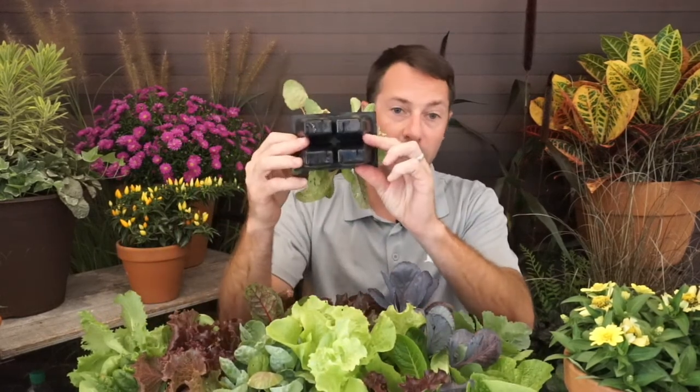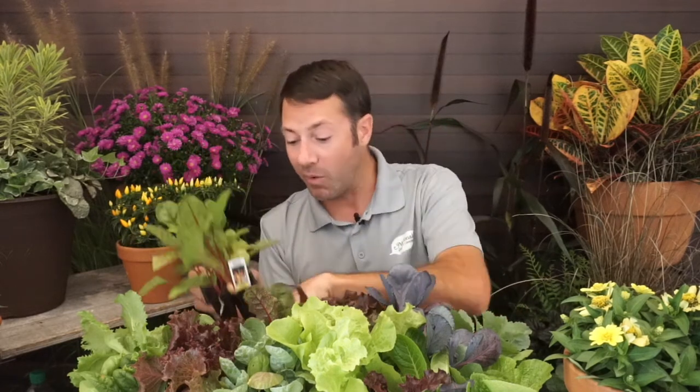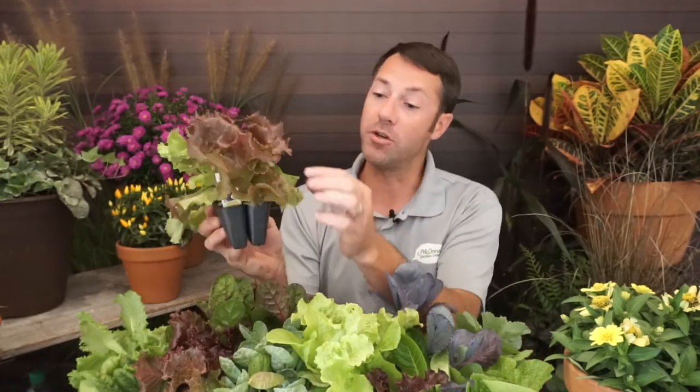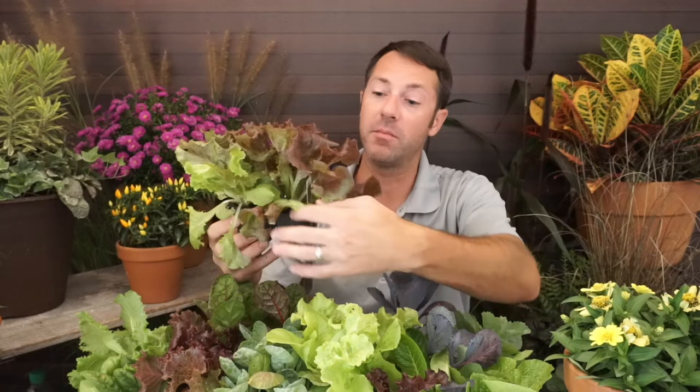What I love about most of these is — some of the cabbages you've got to let head up, but with lettuces like one of my favorites, Red Sails, it is one of the best lettuces. It's so easy to grow and it just produces. As it grows and gets bigger, you just take off some of the lower leaves, add them to your salad, and they're super, super tasty. You won't have tasted lettuce until you've grown your own.